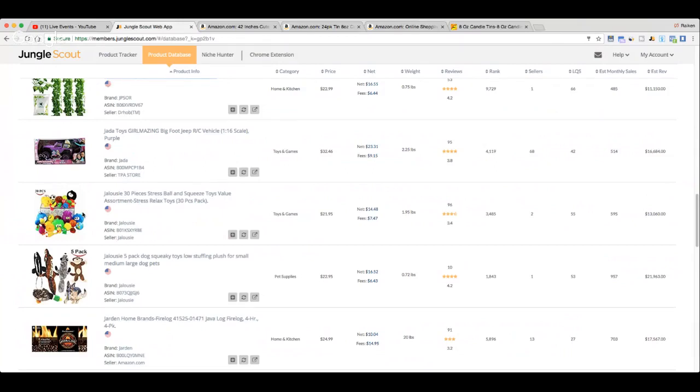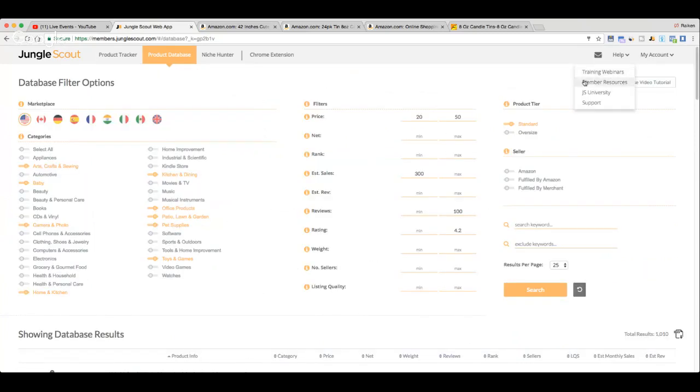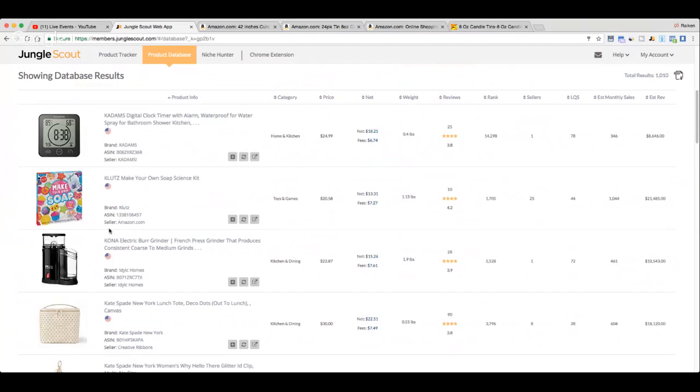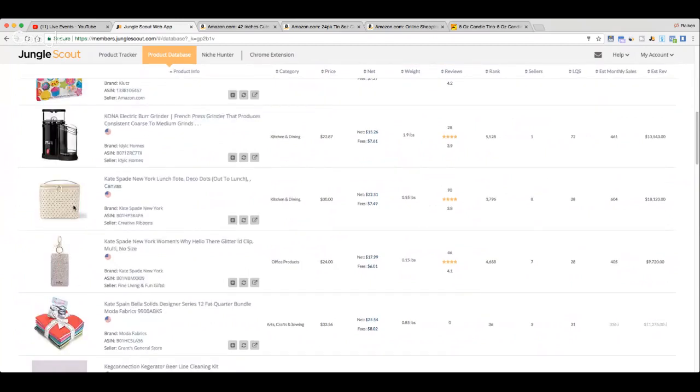Reseller Niche in the comments says: 'Be patient, Jungle Scout is awesome — been using it for months. It takes a while at first to find the perfect search criteria that fits your business model.' That's great advice. Let me know what you think about my criteria: price between $20 and $50, 300 estimated sales or more, less than 100 reviews, rating of less than 4.2, and standard size items.